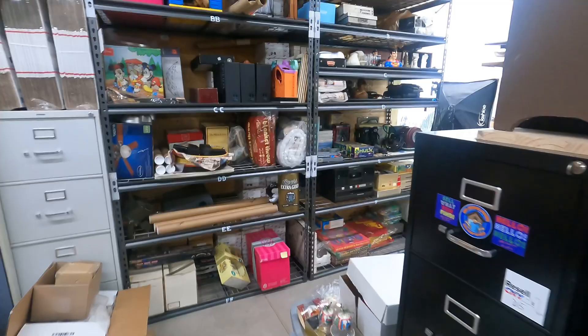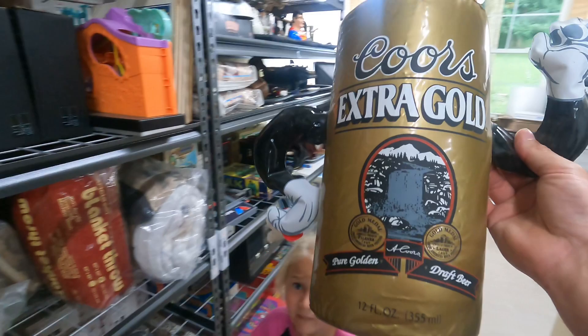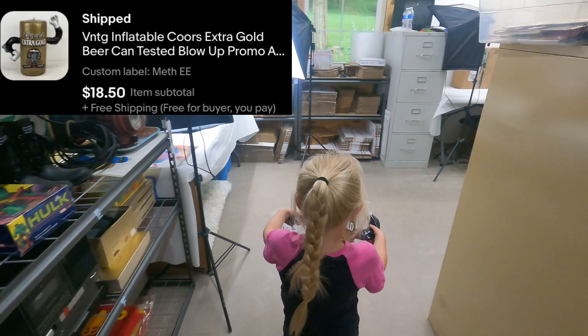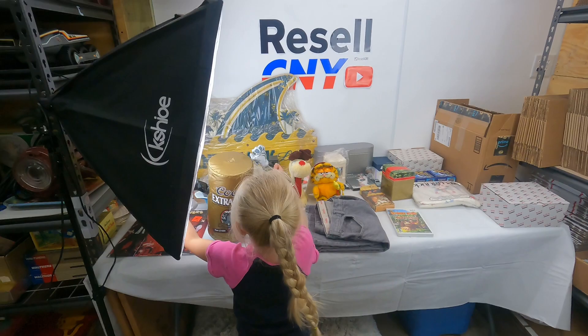Another beer advertisement going out on EE — it's a Coors Extra Gold inflatable. We'll collapse it down to ship it, so it'll ship super light. $18.50 with free shipping, making about $14. This came from the meth deal too — with all those signs. I blew it up and confirmed it before selling it.